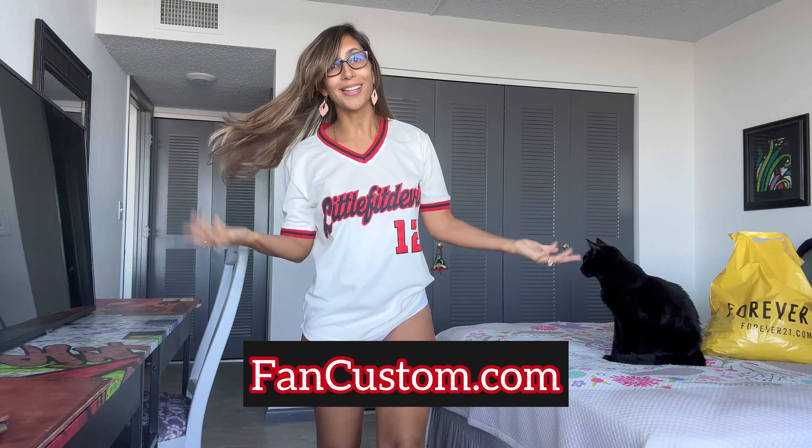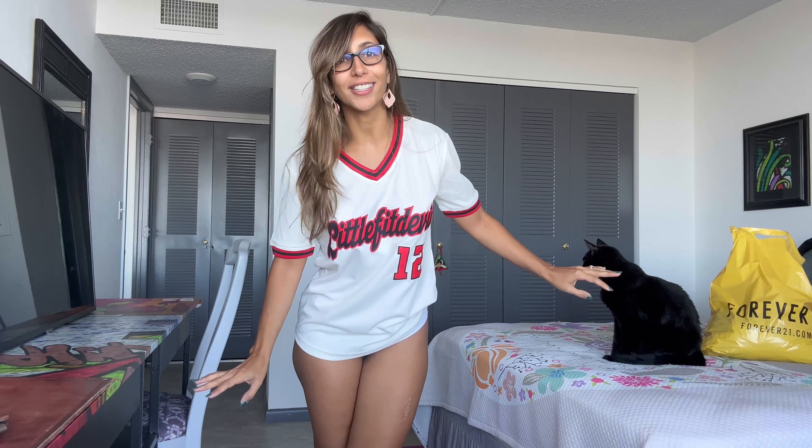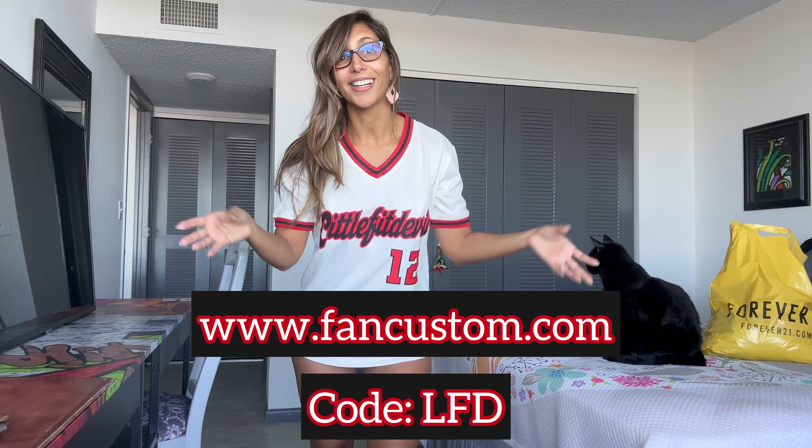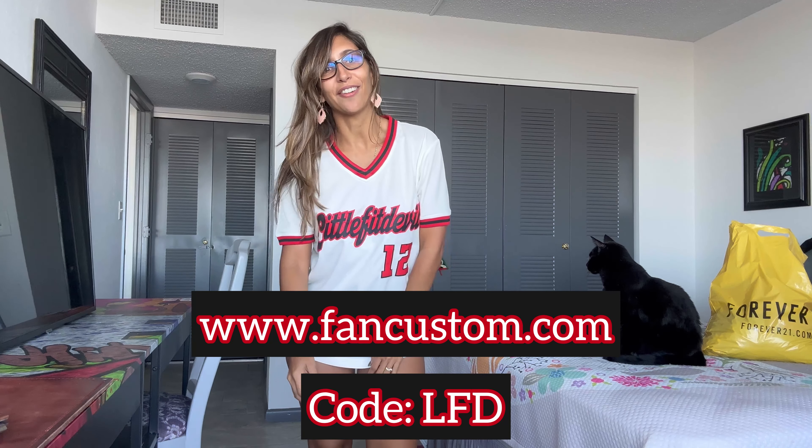Before I get started, I want to give a shout out to my friends at fancustom.com for this amazing t-shirt. They have anything you want that is sports-related and you can customize it however you like. For me, I have a classic baseball style t-shirt with the red and the Little Fit Devil logo as well as the number 12. It says LFD in the back. If you guys want to check them out, go to this website, use my code to save some money, and say hi from me.